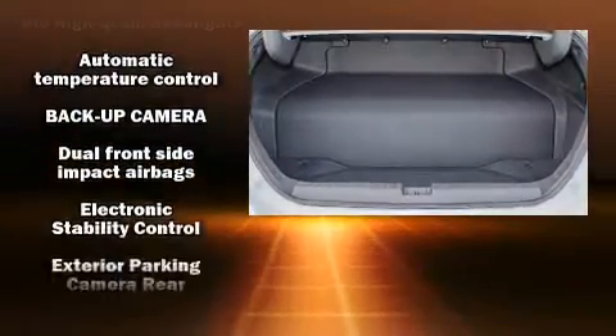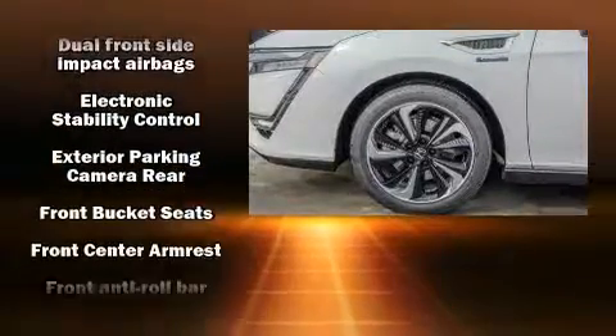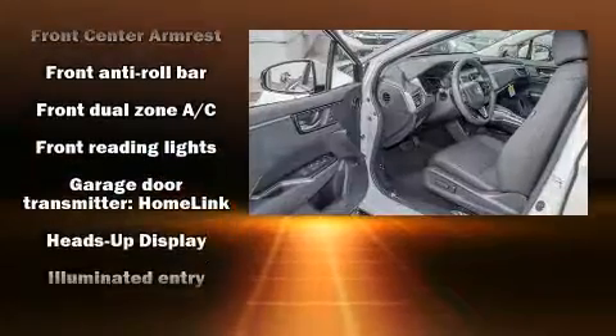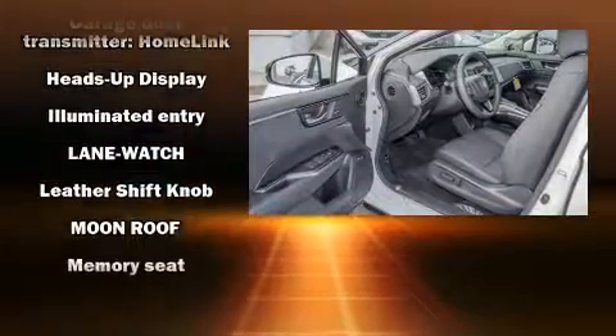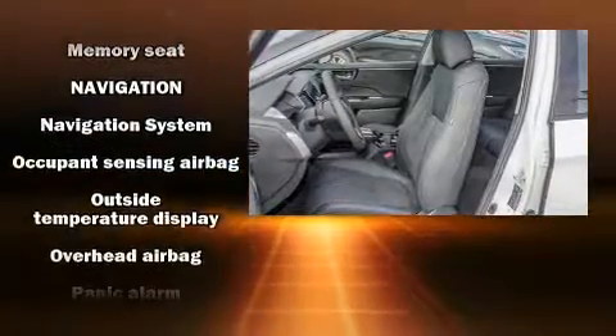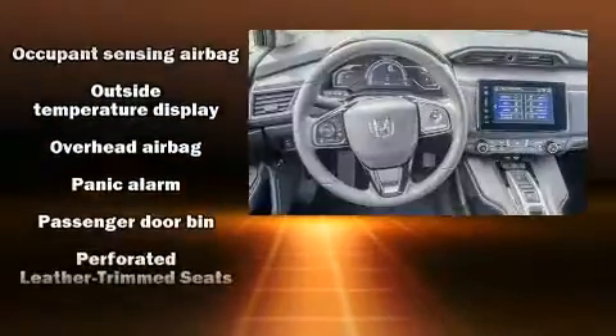Honda ensures the safety and security of its passengers with equipment such as dual front impact airbags, head curtain airbags, traction control, brake assist, a panic alarm, and emergency communication system, and four-wheel disc brakes with ABS.